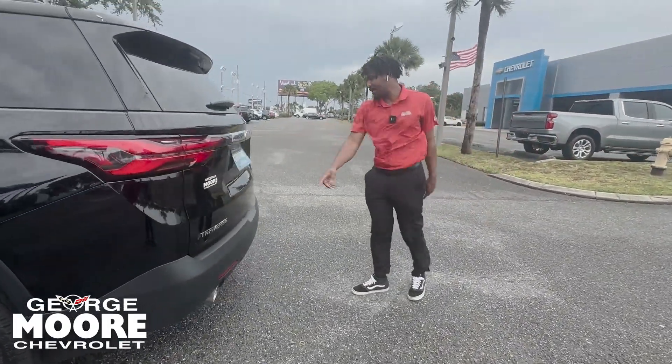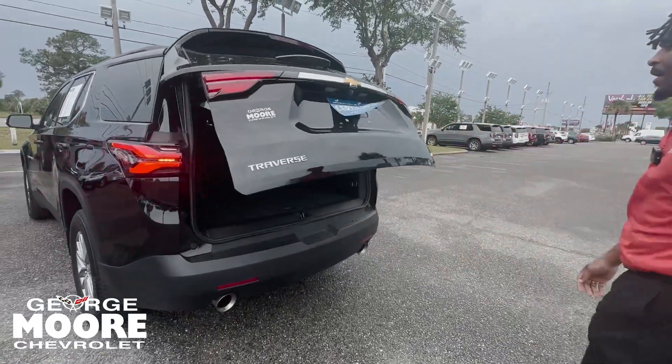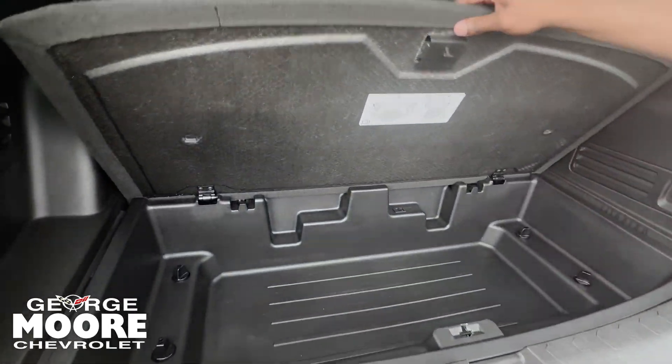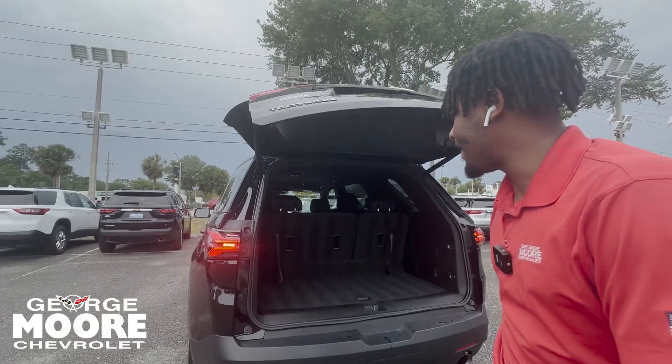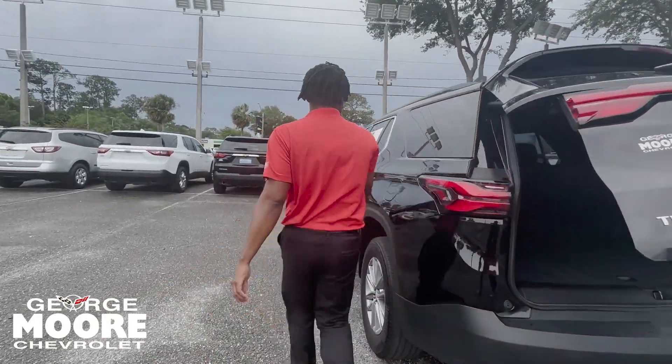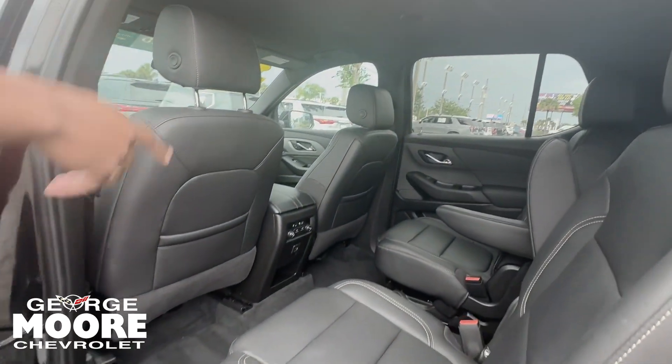You've got your Chevy bow tie again right there on the rear. Open up the tailgate — it is power. Hit this button up here and it closes the tailgate. There's also more storage in the cargo area.